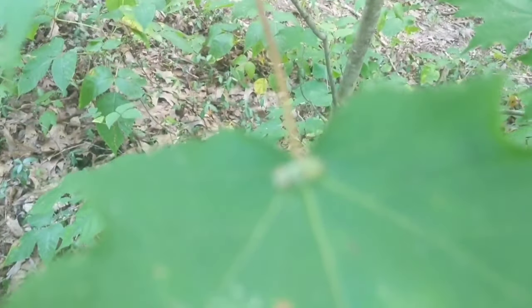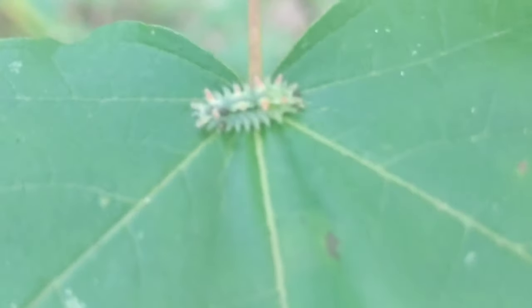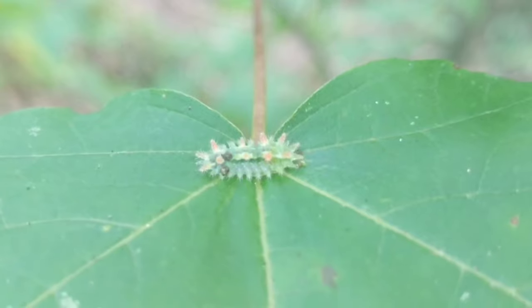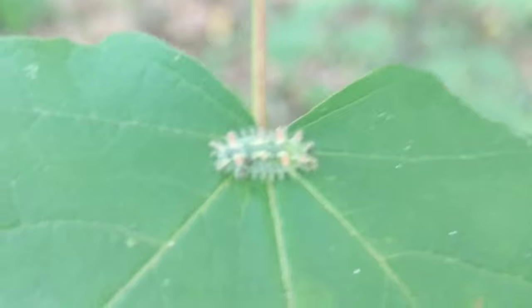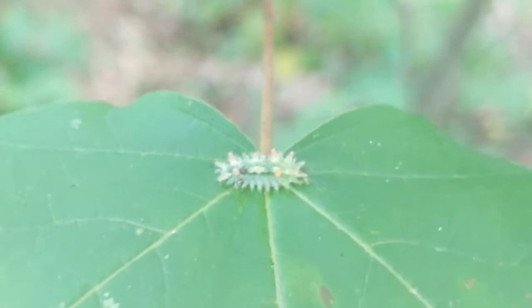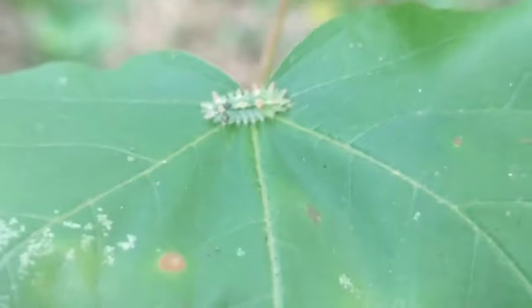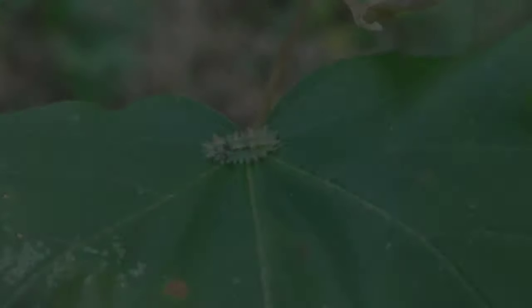Here we have a sugar maple and it's got a different kind of slug moth on it. Again, same thing as the last one — probably don't want to touch these. It's another kind of caterpillar; I'm not sure the exact species but it's in the slug moth family. As you can see, the caterpillar looks sort of slug-shaped. Another neat find.